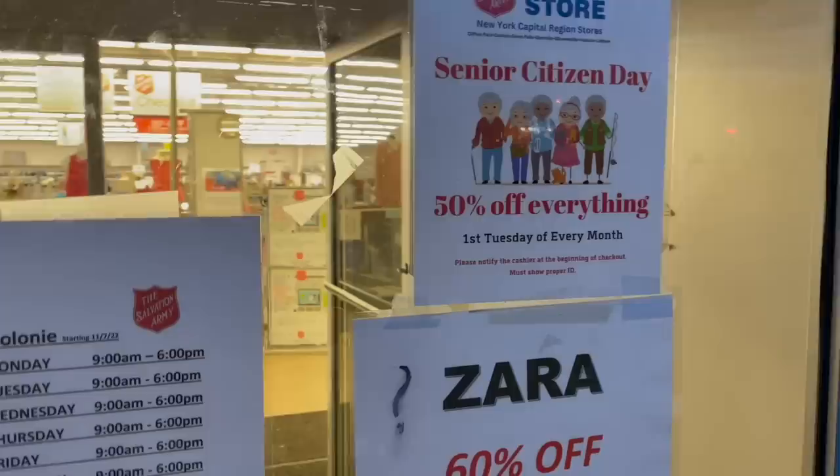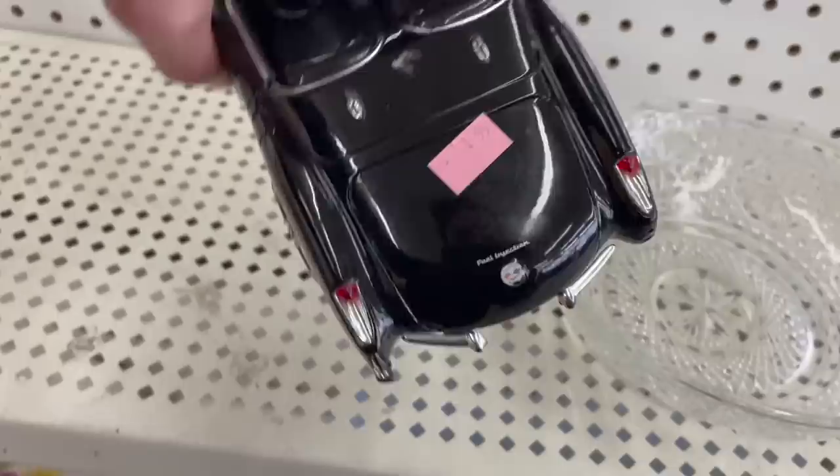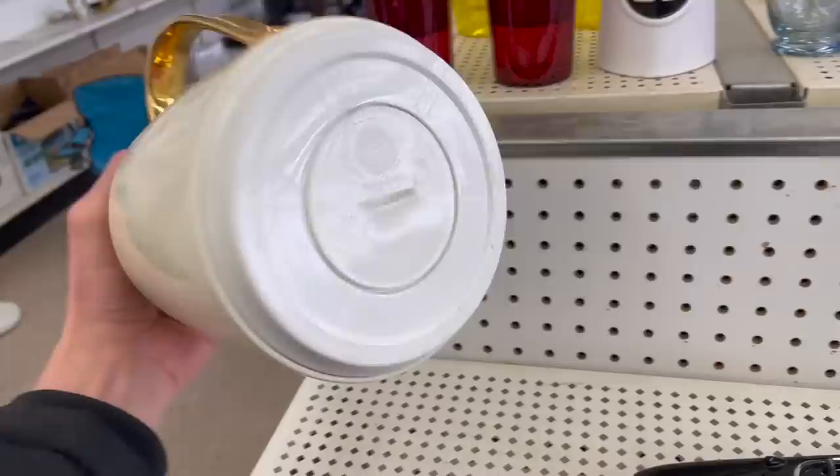I made it to Salvation Army — five o'clock traffic. I think it's great that they have 50% off for senior citizens. Let's start over here — we have a cool car. Some of these cars can sell well and that's only two dollars.